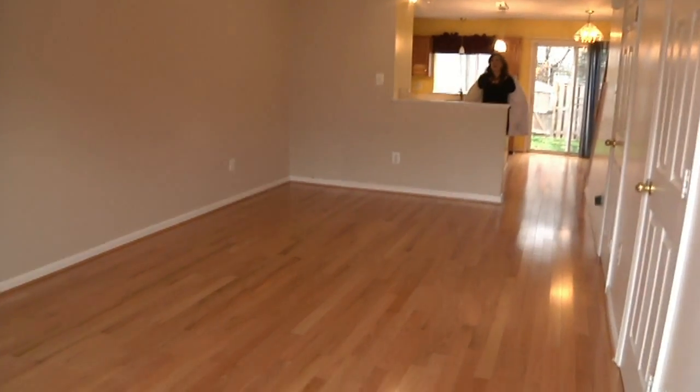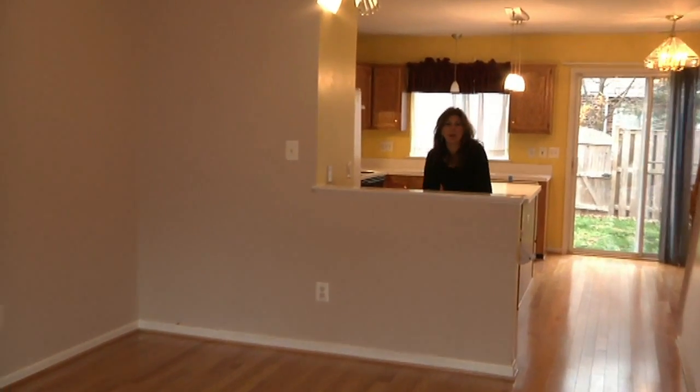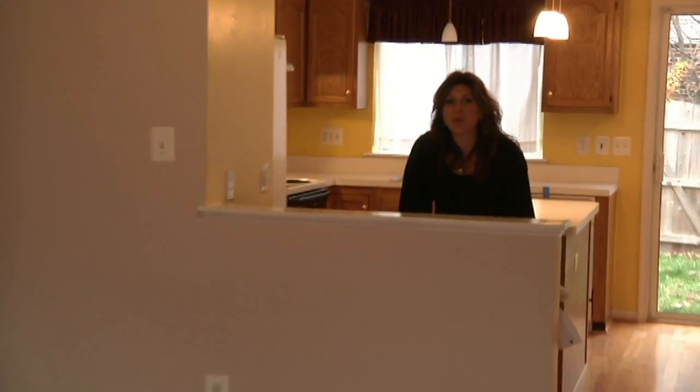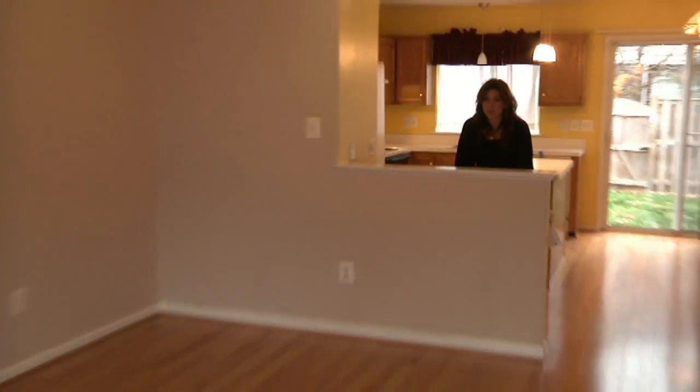Welcome home! I'm inside because it's nice and cozy warm, so we can take a quick view around. You're standing in the living room right now, which has got almost brand new hardwood floors. They're super shiny — I'm kind of jealous, I wish mine were that great.